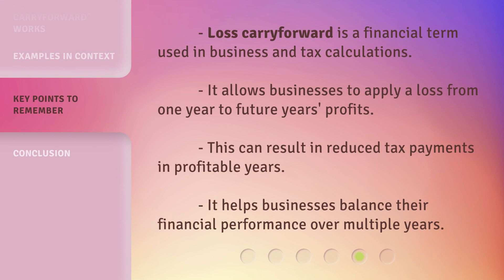Loss Carry Forward is a financial term used in business and tax calculations. It allows businesses to apply a loss from one year to future years' profits. This can result in reduced tax payments in profitable years. It helps businesses balance their financial performance over multiple years.